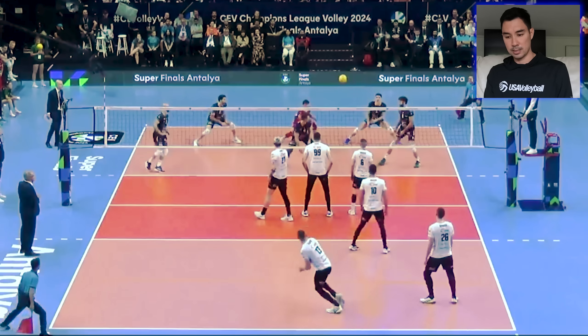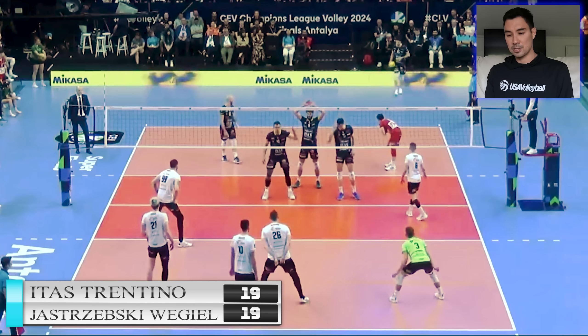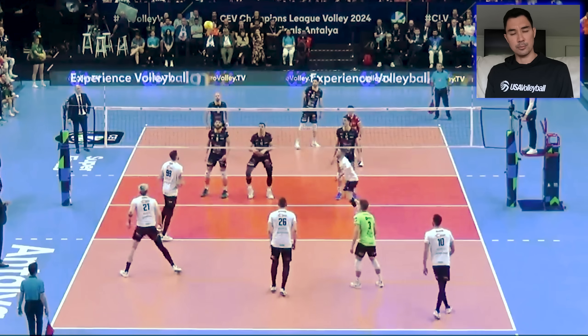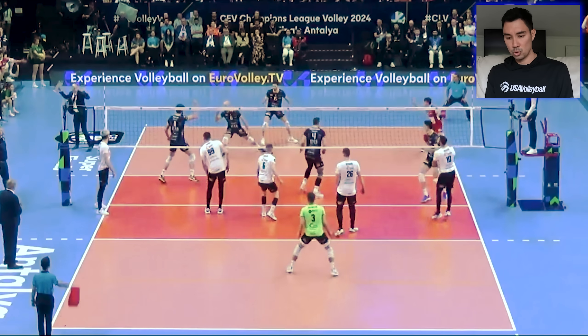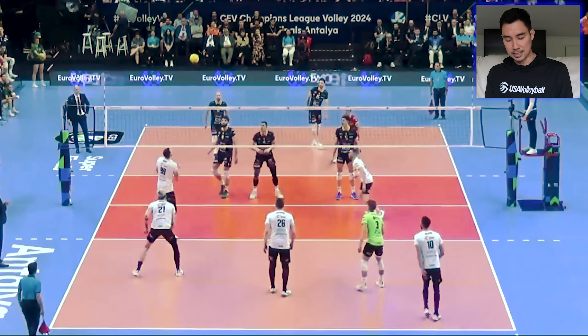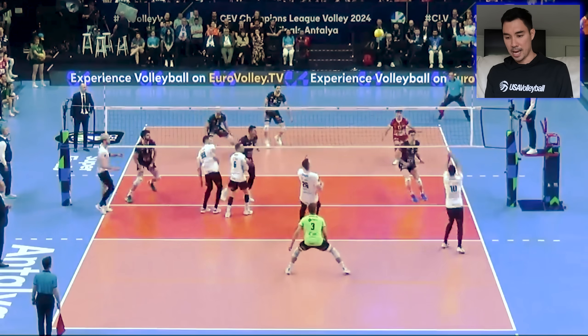Gladiar — such a good server. I think I jinxed him there. He's one of those servers that pretty much always goes for it, and if he's on, watch out. But luckily for Trento, he missed it. Lavia serving, 19-all. He kind of has a float and a jump — that looked like more of a float. Huber, good pass. Sclater out — we love when a middle can pass a ball off the net, which Huber does well in this case.